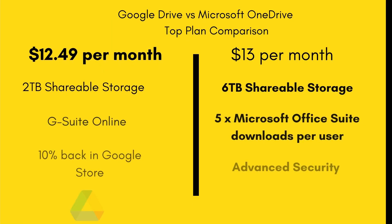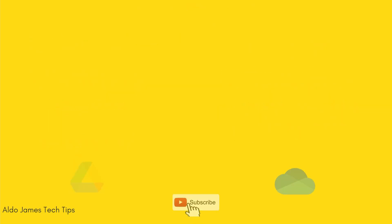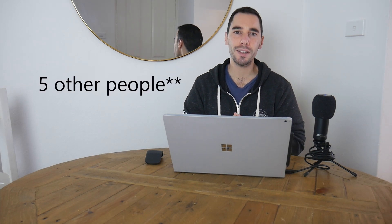For just 50 cents more than Google's plan, you're getting three times the storage. But where it gets even more impressive is that all six users get access to the full Microsoft Office suite on their computers, and each user can download it up to five times. So for $13 per month you're getting up to six terabytes of storage and up to 30 downloads of the full Microsoft Office suite, usable on Windows, Mac, iPad, and phone devices. At the top end, OneDrive is the clear winner.